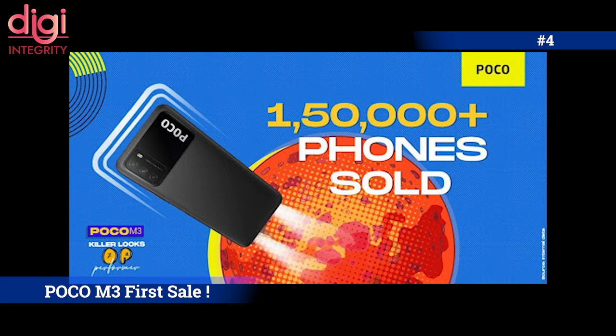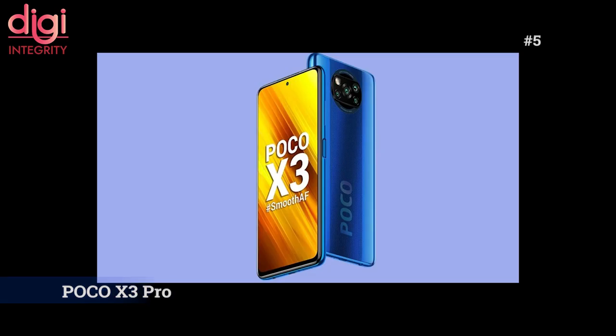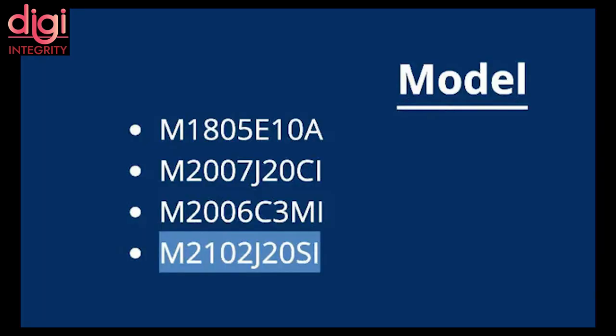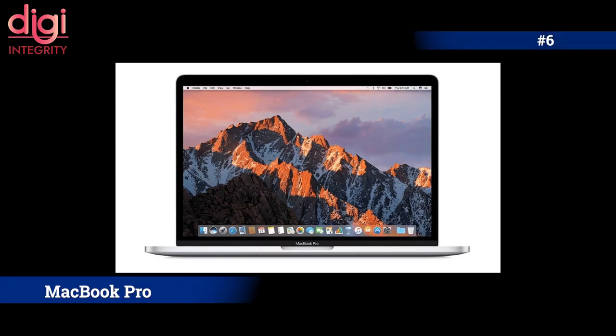In their first sale, Poco M3 sold about 1 lakh 50,000 units. The next sale is on February 16th. The Poco X3 Pro will be arriving in India soon, and they are planning to price it below ₹30,000 to compete with rivals like the Realme X7 Pro.